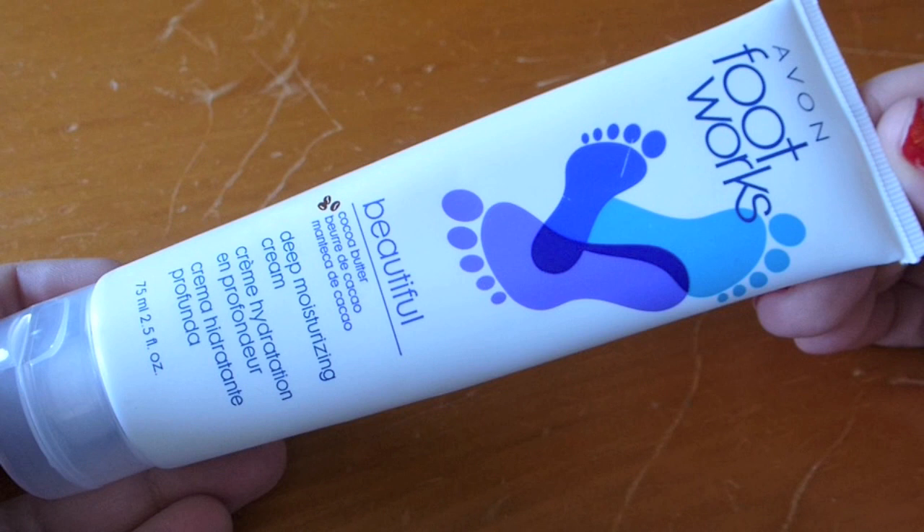Next up — I swear I have not talked about this before, I'm so sorry if I have. I feel like the way I talk about my feet, you guys must think I have the most disgusting feet in the world — they're really not that bad. It is the Avon Footworks Beautiful Cocoa Butter Deep Moisturizing Cream. I got it on sale with free shipping, so I think I paid two or three dollars. All the reviews seemed mostly positive, like four and a half out of five stars.